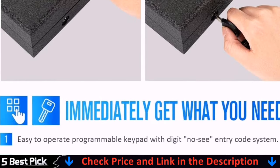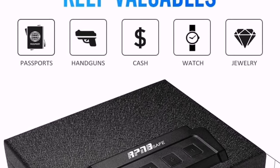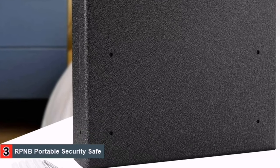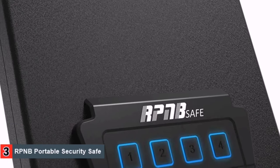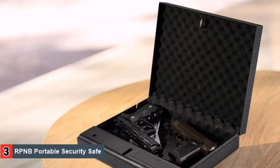It uses heavy-duty 16 gauge steel as its primary crafting material. The powder-coated finish of the unit feels premium and well designed. Just one look and you would instantly be able to recognize the critical attention to detail in every aspect of the device.